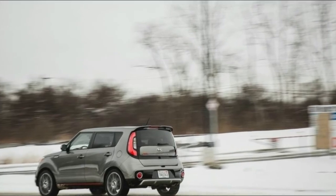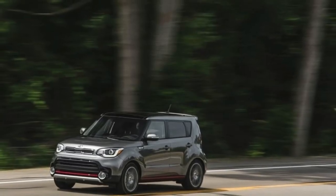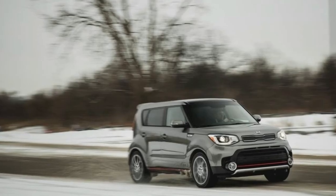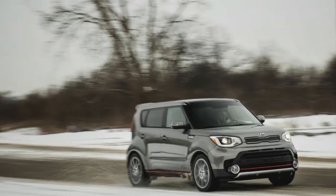Where we went: to Kentucky for the solar eclipse. Otherwise, our Soul has racked up most of its miles in routine daily driving and weekend chores, with brief ventures a few hundred miles away within Michigan or into Ohio.